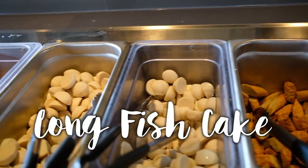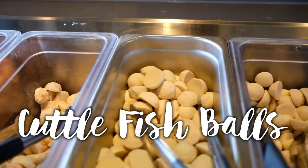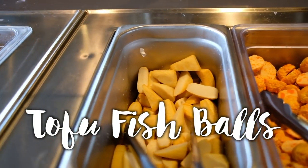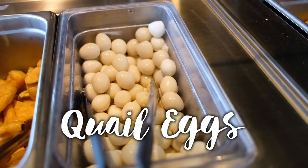There's long fish cake, fish balls — I love fish balls — cuttlefish balls, crab balls, salmon balls, tofu fish balls, and quail eggs! I love quail eggs!